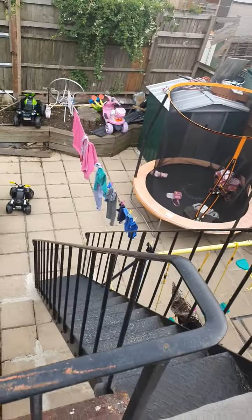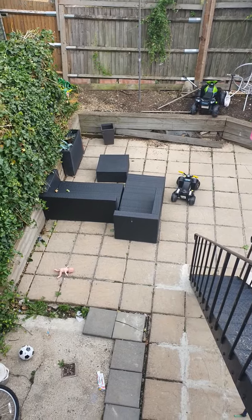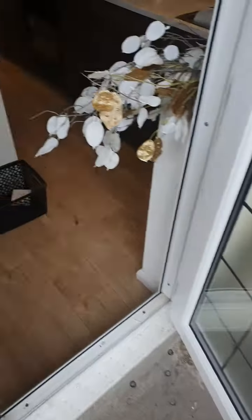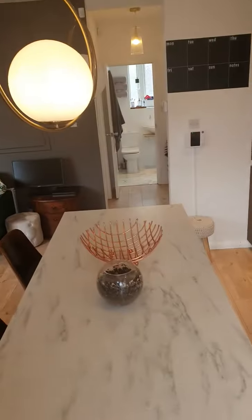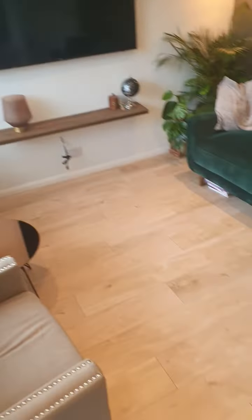There are stairs leading into a shared garden. The furniture on the left-hand side belongs to this flat. It's a beautiful flat with nice hardwood floors.